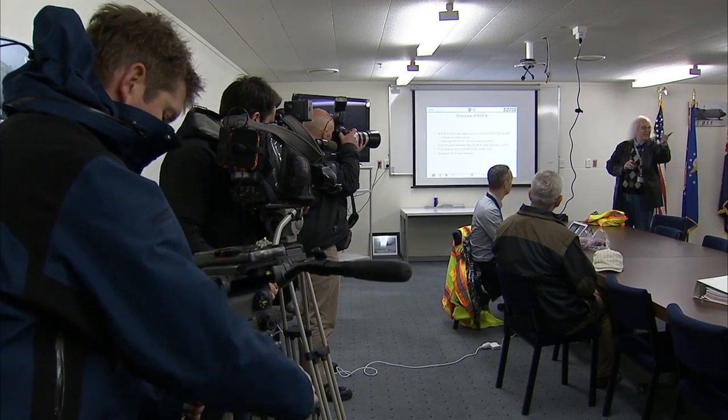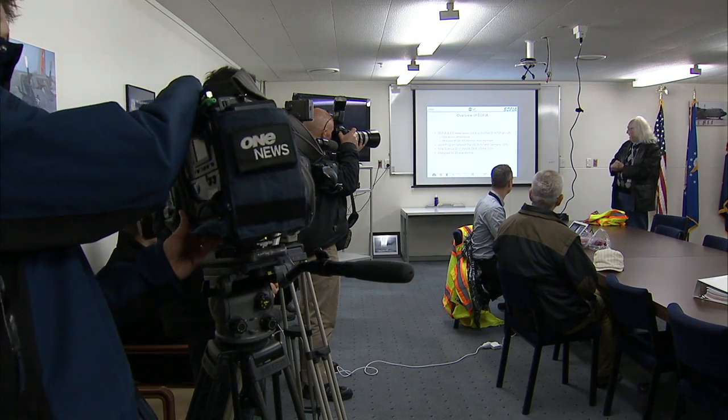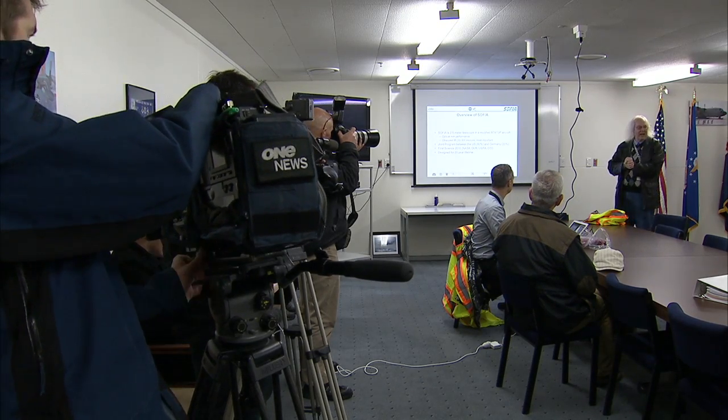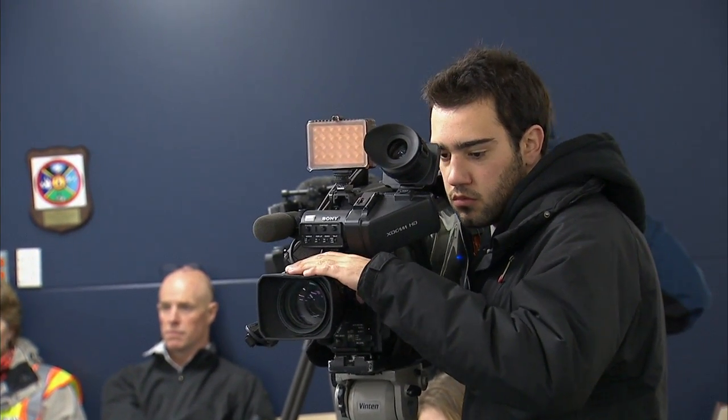There's also DSI — you'll see there are a couple DSI people back there — so they operate the telescope. It's designed for a 20-year lifetime and we've just started. We have more flights and longer flights. The operation is in Palmdale, California, just north of L.A., and the science center is in NASA Ames, just south of San Francisco.